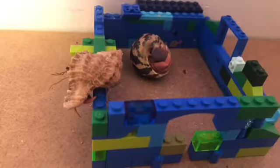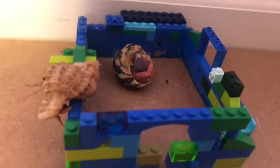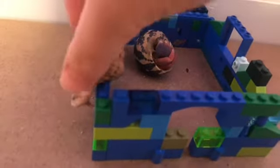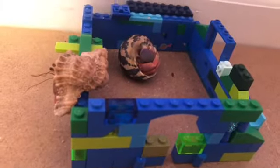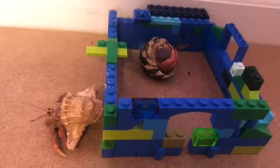A hermit crab's diet is actually pretty simple — just like you and me, they're omnivores. This is going to sound creepy, but they're also cannibals. They will eat each other, but gladly these two have gotten along so they haven't eaten each other yet.